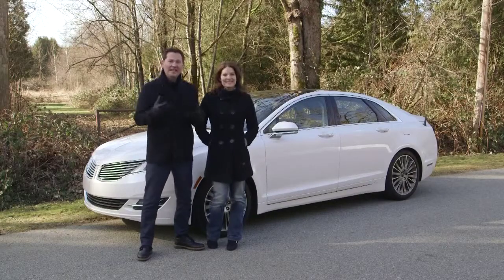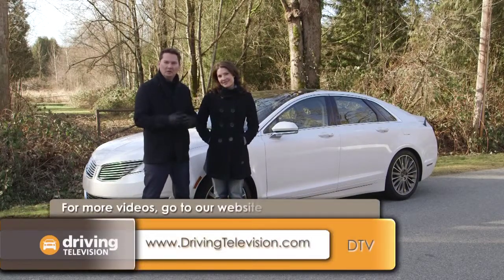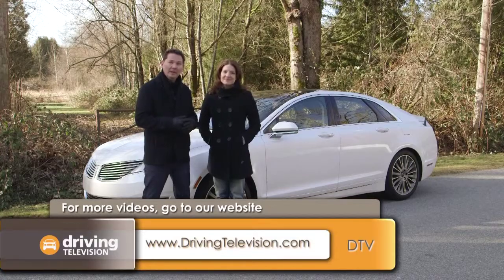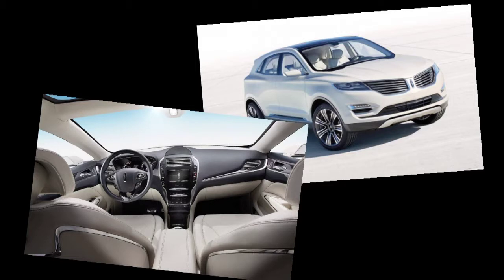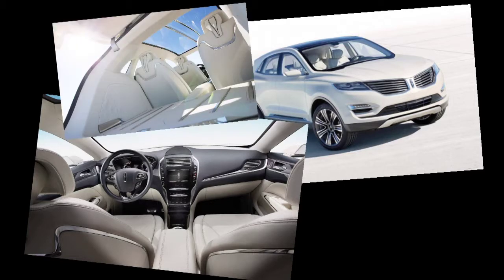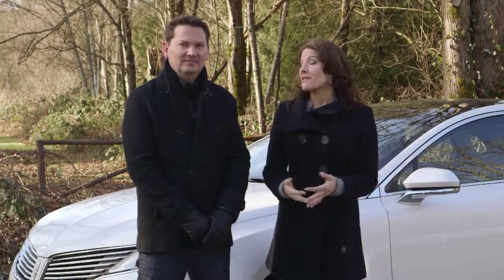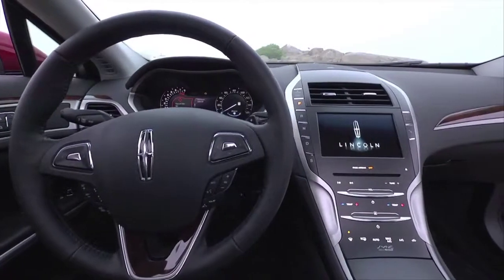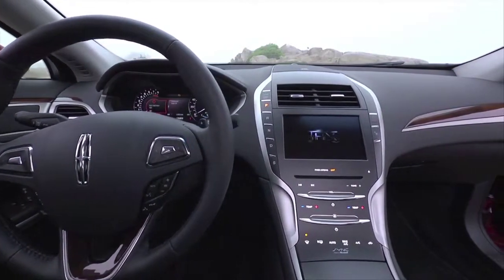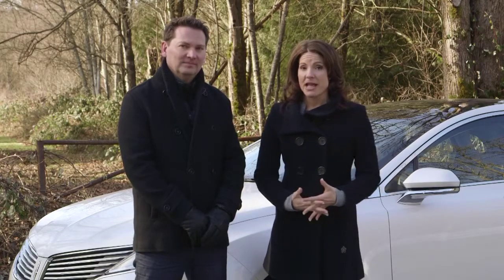Hey Lacey, today we're looking at the Lincoln MKZ. This is the first vehicle in a four-vehicle transformation from Lincoln that's happening over four years. The next vehicle will be the compact luxury crossover called MKC, coming in the summer of 2014. This MKZ is selling really well — in fact, the hybrid version is actually selling even better than Lincoln expected — but let's be honest, Lincoln's going to have to do a lot of hard work to resurrect this once mighty American luxury brand.